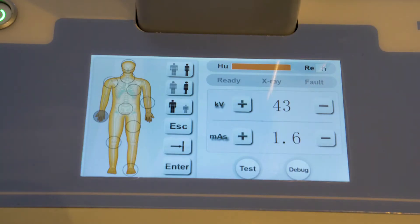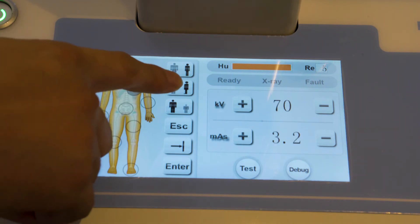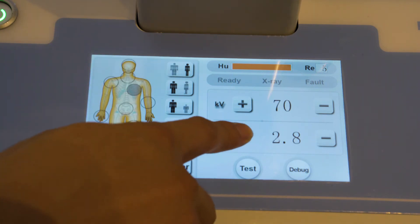Simple operation with a user-friendly human graphic touchable interface, which can address the different parts of the human body, positioning, and parameter settings.